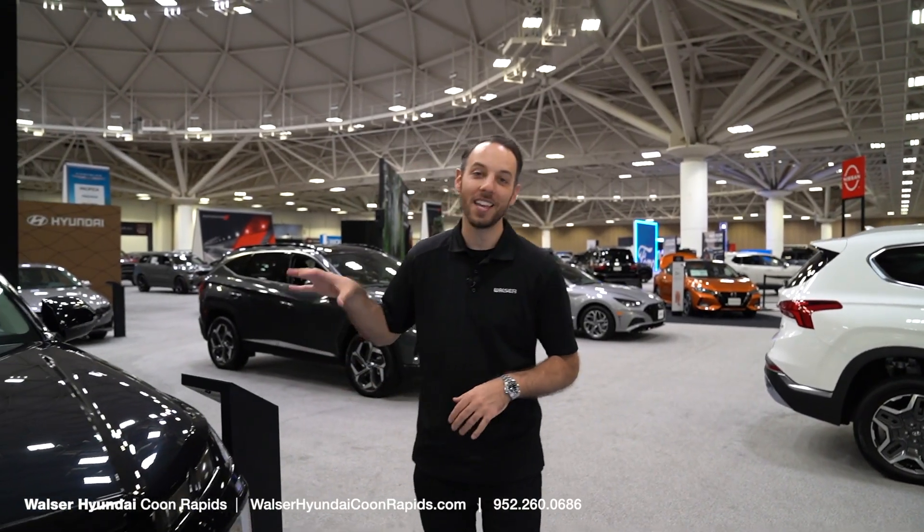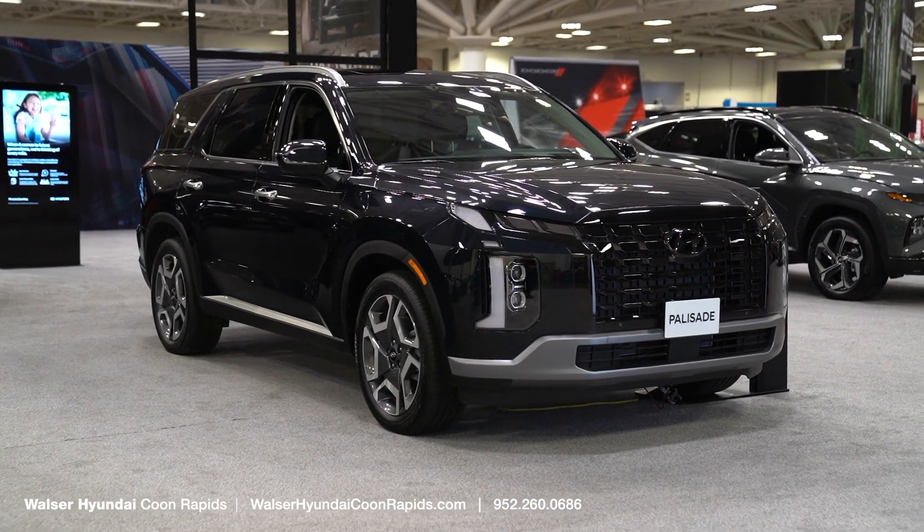Adam here with the Walzer Automotive Group, and today we're at the Twin Cities Auto Show, specifically at the Hyundai booth, checking out the all-new 2023 Hyundai Palisade.